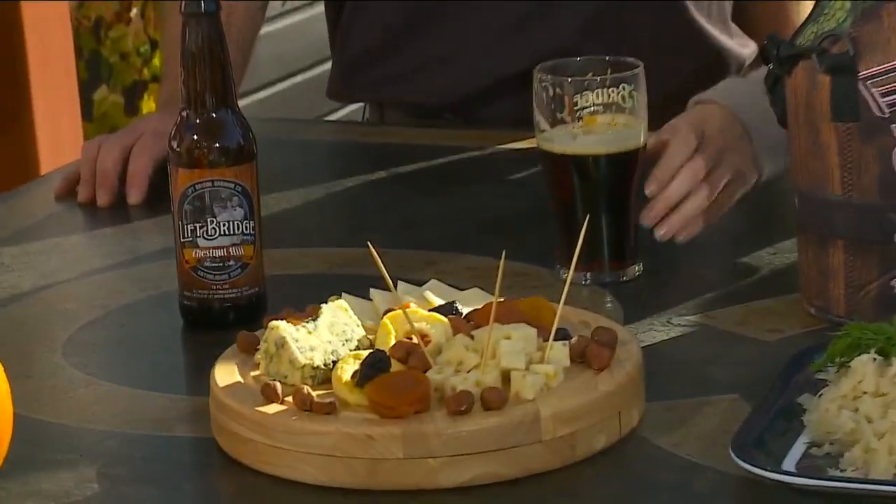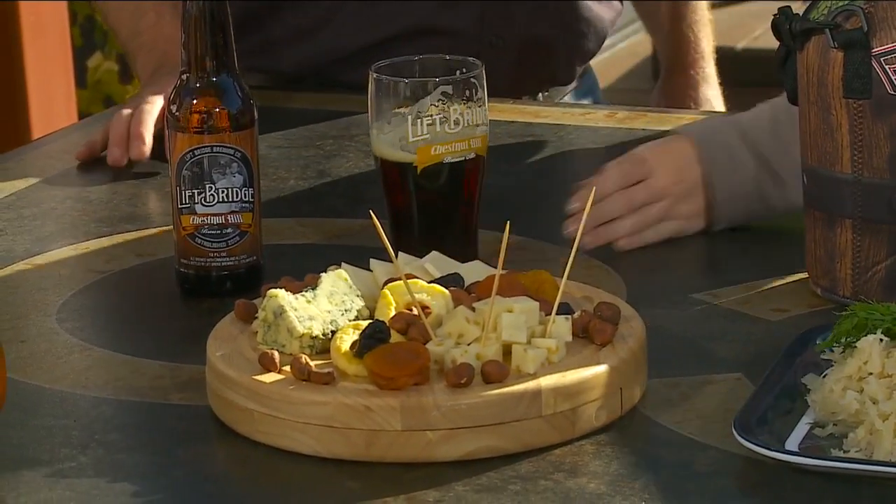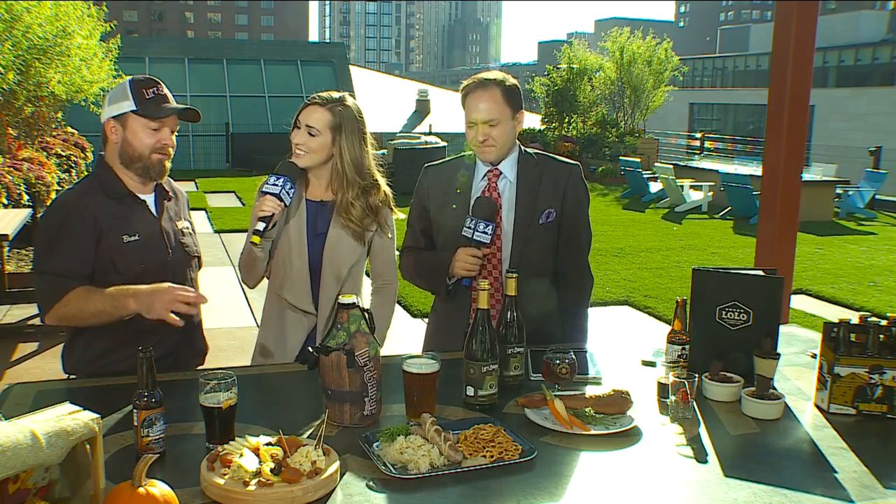That would go very well with the Chesnuthill, and I love how you put some nuts on there as well. Lift Bridge is of course in Stillwater, and this next one is a fresh hop ale — ultra local, kind of hyper local beer. We use hops from West Lakeland, so right down the road.